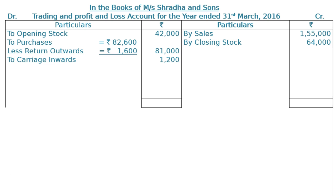To carriage inwards Rs 1,200. Then wages Rs 4,000. Adjustment number 2 shows outstanding wages of Rs 24,000. Hence wages will be increased by the outstanding amount of Rs 24,000, making total wages in the final column Rs 64,000.